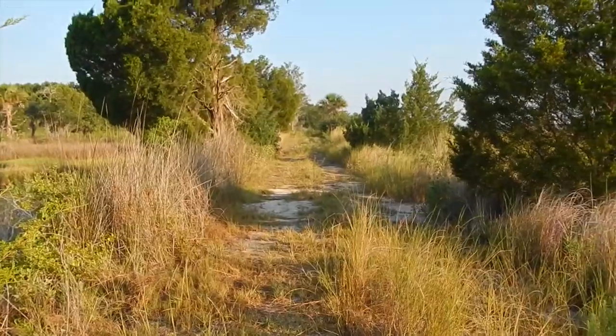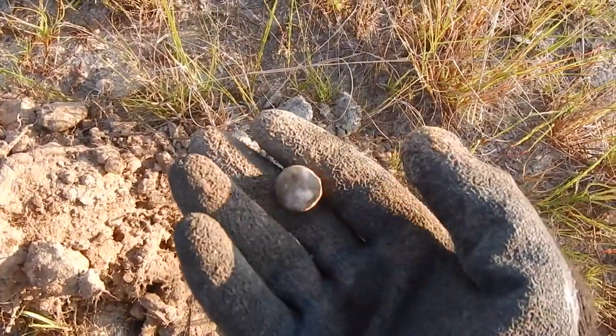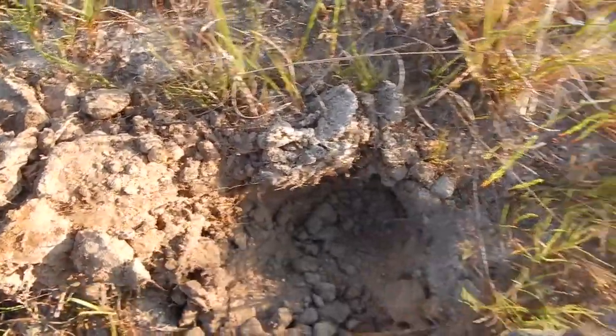Just going along this road headed out to the beach area. Look, I've got a musket ball, and it's fired because it's flattened. Alright, that's a good start. Let's see what else we can find.